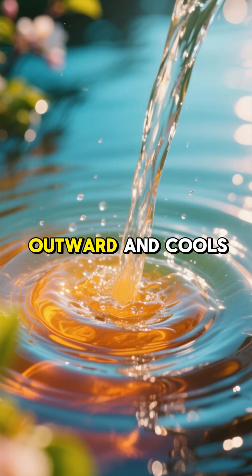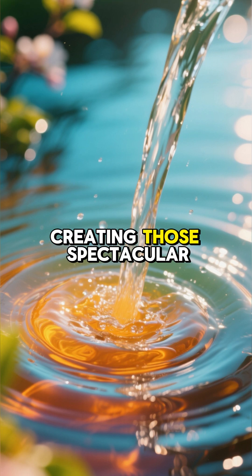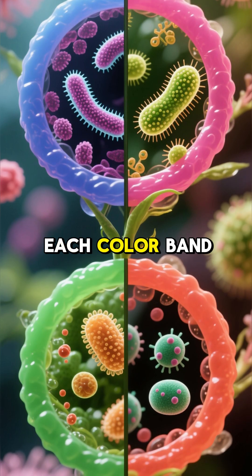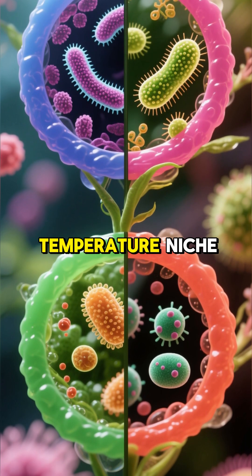As the water flows outward and cools, different types of bacteria start to flourish at specific temperatures, creating those spectacular rings of yellow, orange, red, and green. Each color band is a unique community of thermophiles, perfectly adapted to its own little temperature niche.